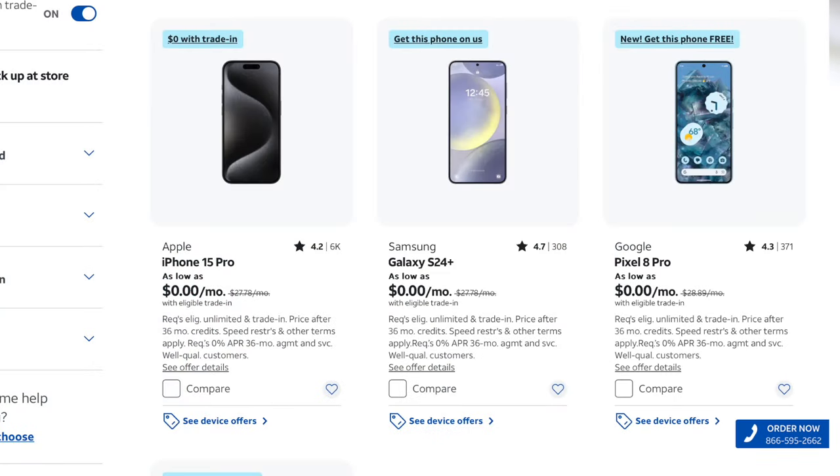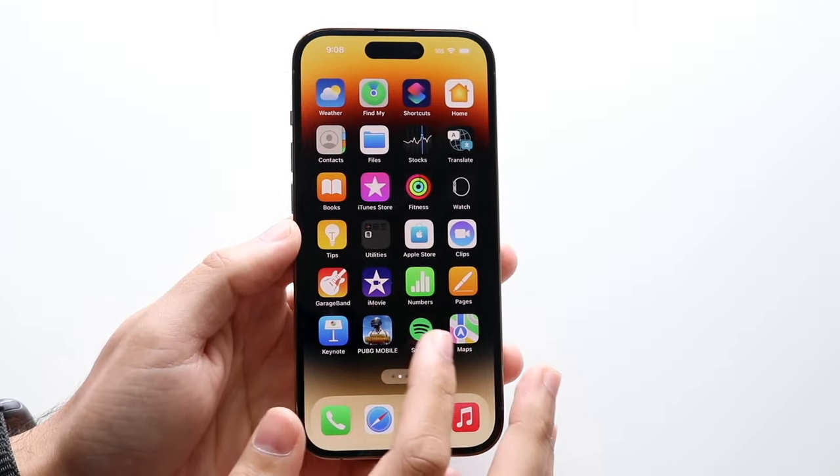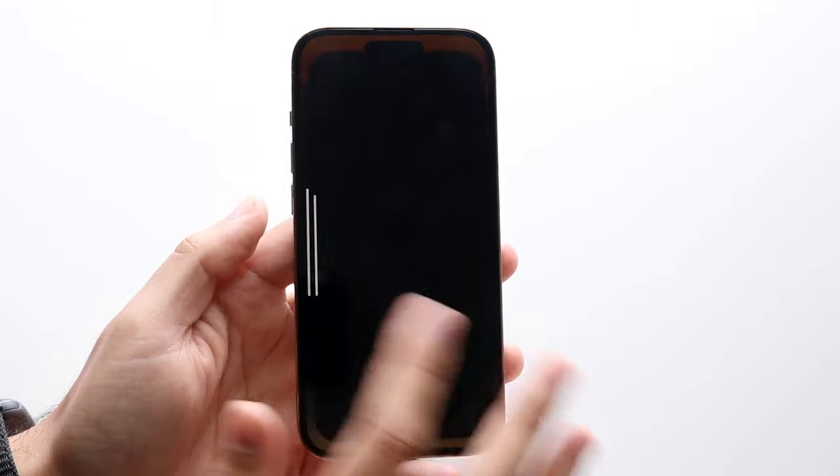As of right now, AT&T is still offering their on us deal — I'll leave these linked down in the description. Basically, if you stay with them for about 36 months, which is a little over two years, essentially three years, you can go ahead and get one of these iPhones, Samsungs, or Google Pixels completely on them for free.